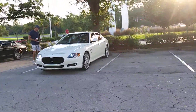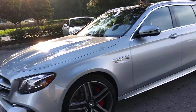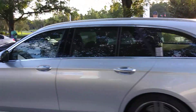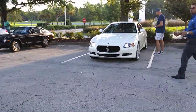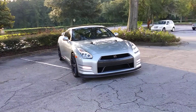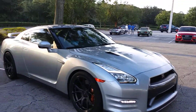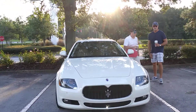Oh, a Maserati! I almost got taken out by a Mercedes - that would have been funny. Really nice Maserati here.